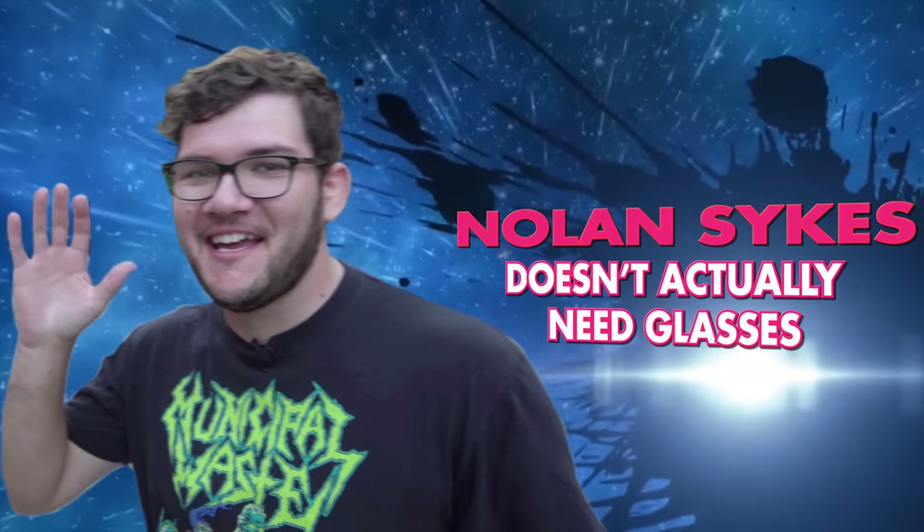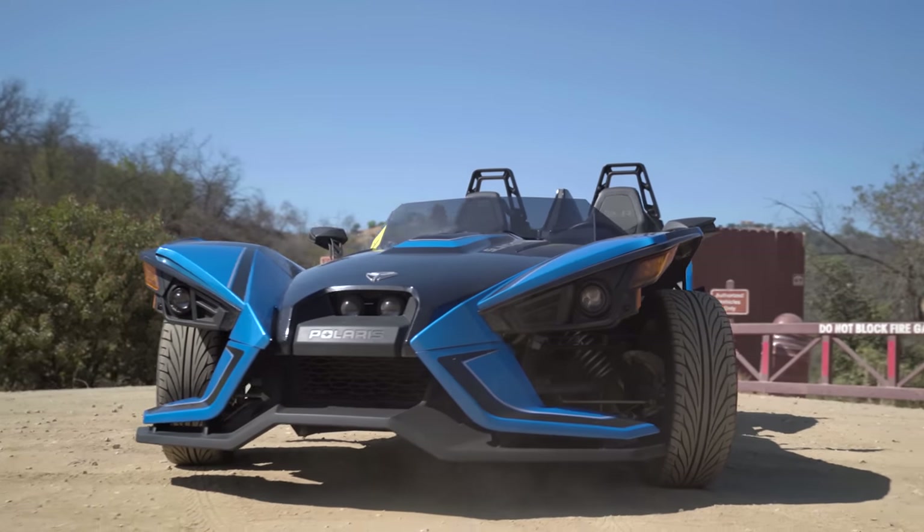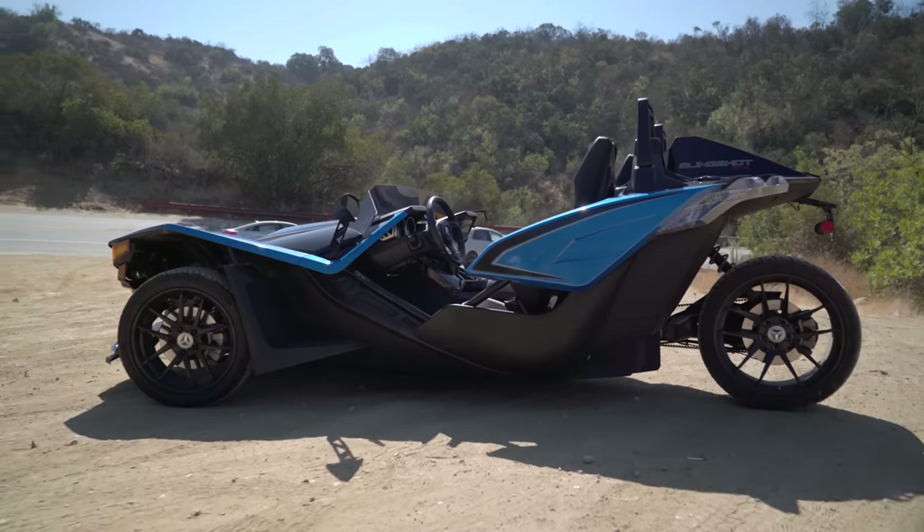Hey, everyone. As soon as this thing rolled into the office, I knew I had to go for a long drive. I don't think there's anyone that sees this thing and goes, nah, I'll pass. It's just so freaking weird looking. It has one wheel in the back. It looks like an alien fighter ship from Independence Day. I've been wanting to drive the Slingshot since its debut in 2014. There's no way that with looks like that, it wasn't going to be a blast to drive. And I was right. Sort of. But I'll get to that later.